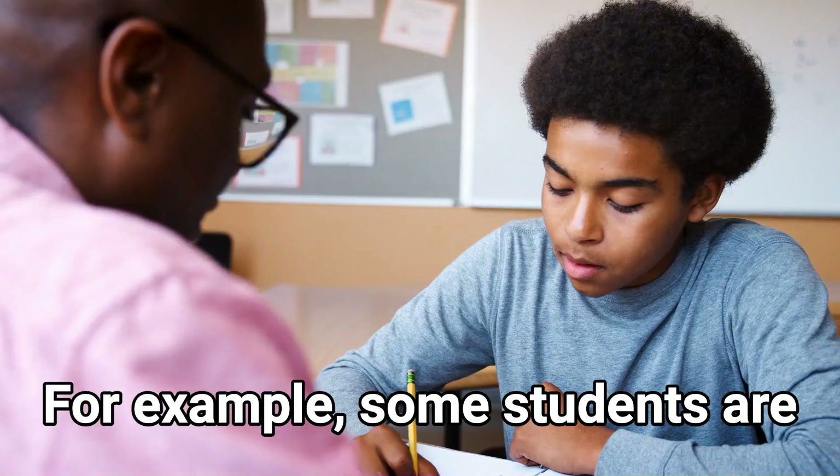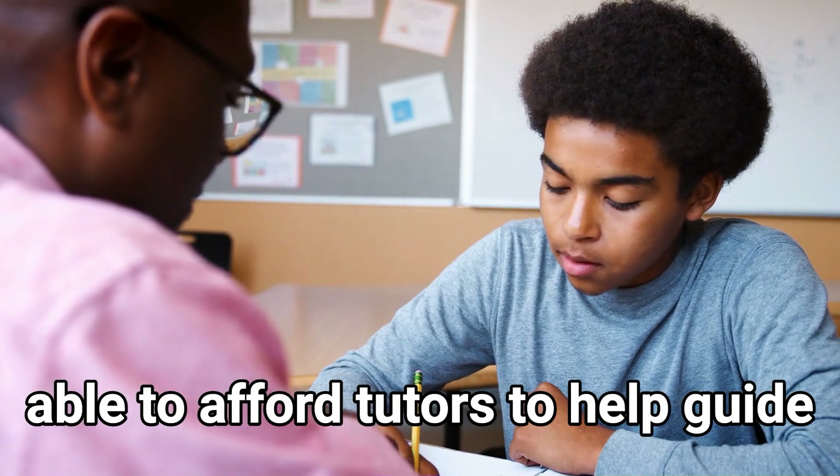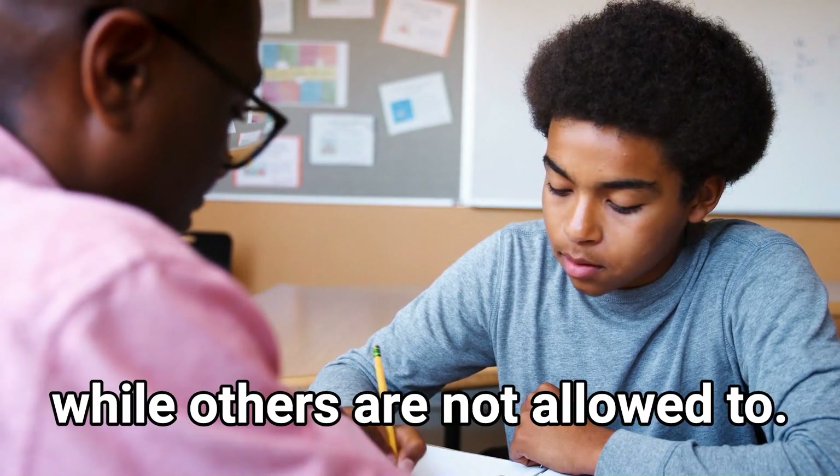But there's also been ways to use these resources to help improve your learning experience. For example, some students are able to afford tutors to help guide them through the course material while others are not. And I think that AI provides a great opportunity to level the playing field and allow people to enhance their learning experience. So I am very pro AI in the classroom.